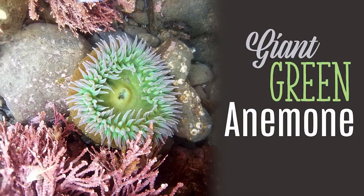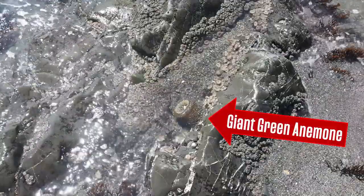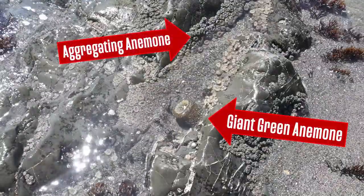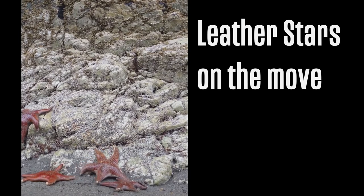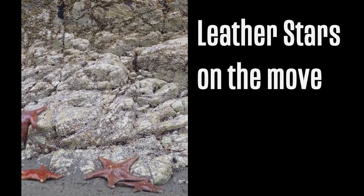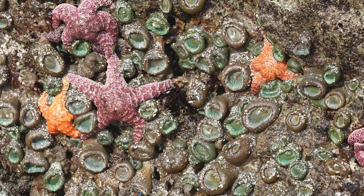Anemones, like this giant green anemone, curl their tentacles up tight to keep from drying out and expose sticky parts of their bodies that can collect pieces of shells that make a natural sunblock. Animals that can move, like sea stars, can either slowly move into deeper water to remain wet, or some, like this ochre star, can take water into their bodies to help remain cool when exposed to the sun.